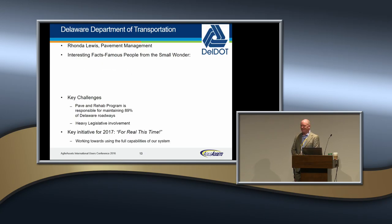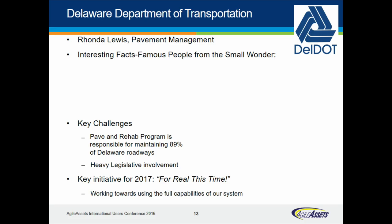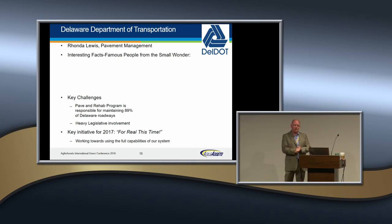Delaware — where's Rhonda? There she is. Rhonda Lewis is one of the most long-standing participants of the Agile Assets IUC. Rhonda, do you know how many conferences you've been to? This is her tenth. We've had thirteen, so that's awesome. Thank you for staying and being committed. There are some really great things happening — some excellent, interesting facts about Delaware.